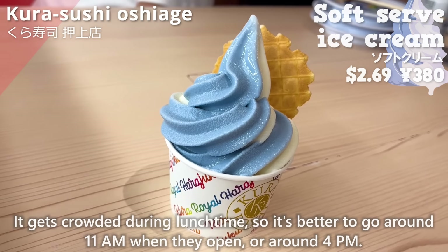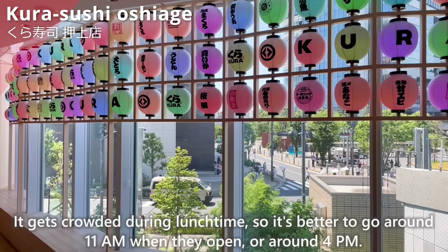You can enjoy delicious sushi at affordable prices. It gets crowded during lunchtime, so it's better to go around 11 a.m. when they open, or around 4 p.m.